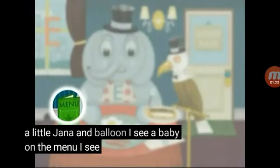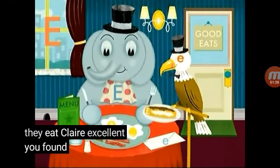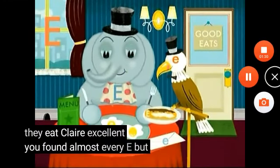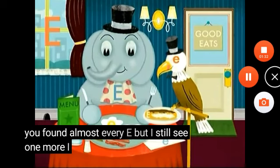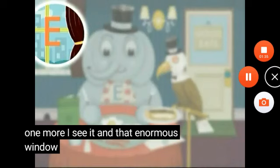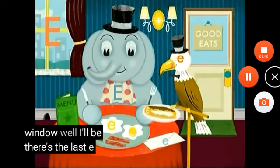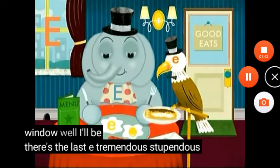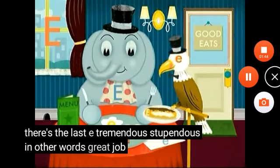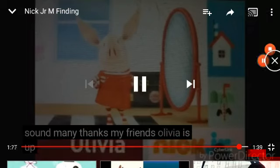I see a big E on the menu, and I see another big E in the eclair — excellent! You found almost every E, but I still see one more. I see it in that enormous window. Well, I'll be — there's the last E! Tremendous! Stupendous! In other words, great job! Wasp is up next.